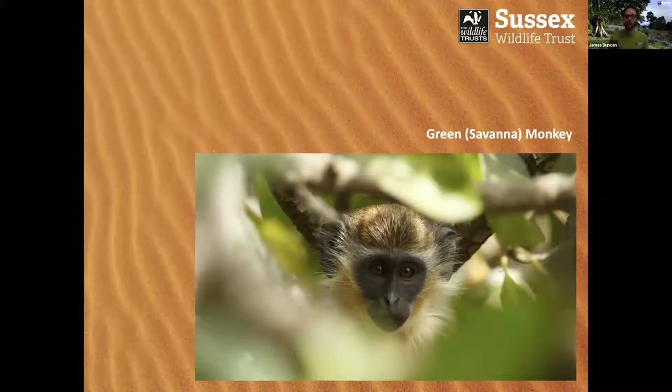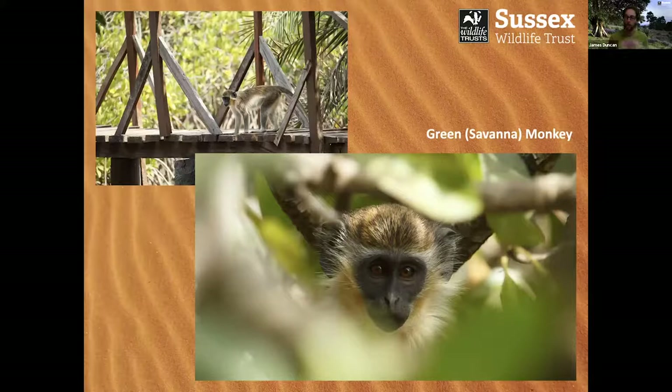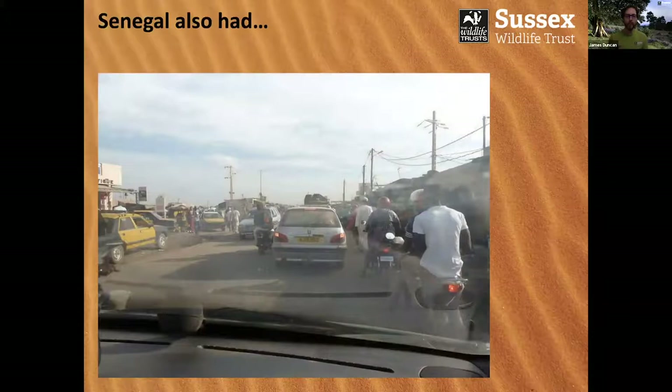We started seeing monkeys sub-Saharan — this is the green monkey or savannah monkey. Some of you who've travelled extensively in Africa might be quite familiar with this species as the vervet monkey. The green monkey is essentially the subspecies of vervet you'd expect to see in this part of Western Africa. It's a beautiful little species, very active and always foraging on the ground, so they often allow you really close views.